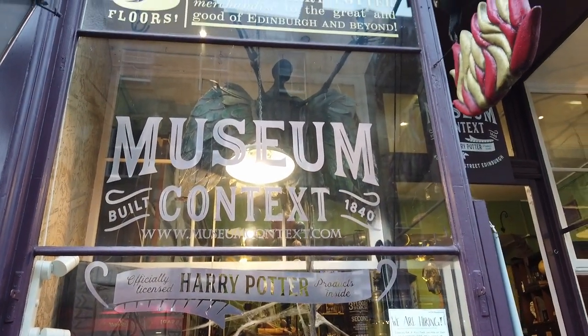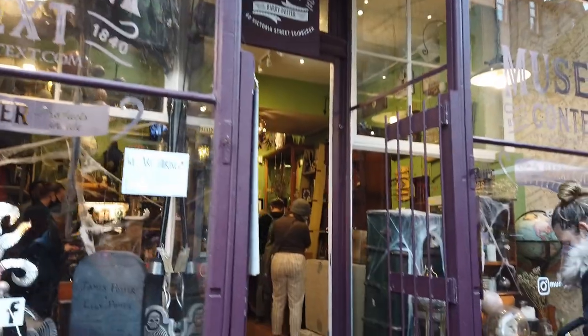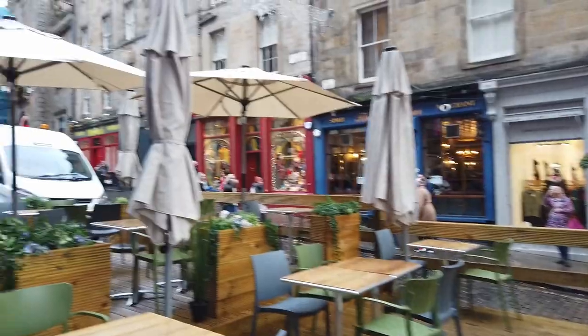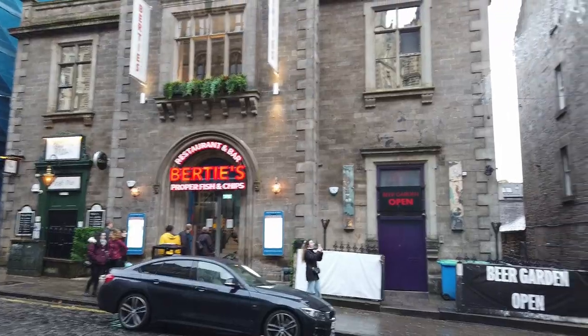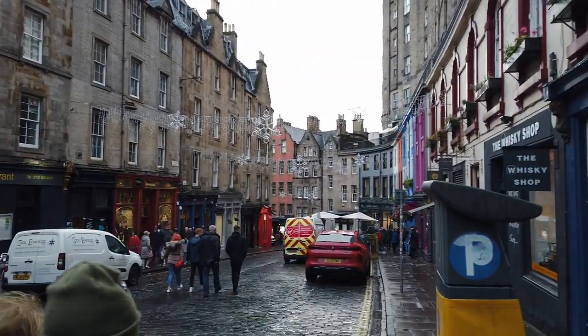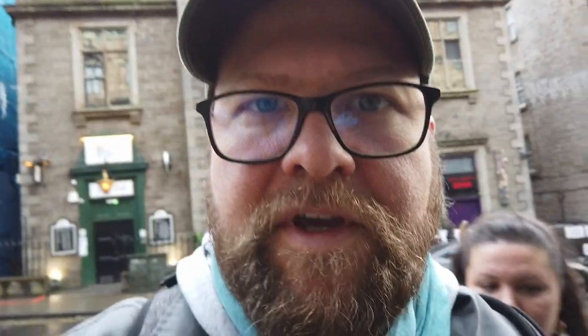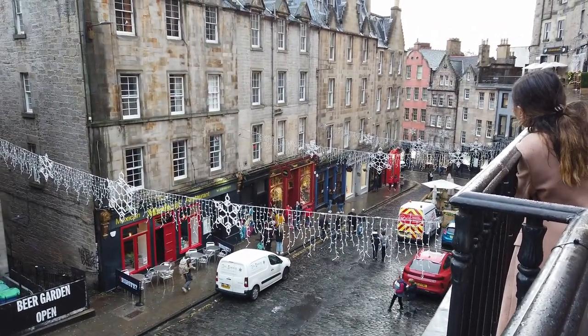Hier ist das Harry Potter Museum. Hier gibt's alles zu Harry Potter. Wir gehen jetzt nicht rein. Sorry, wir gehen nicht rein. Wir gehen jetzt die Treppen hoch, um dann Richtung Castle zu gehen. Falls ihr euch fragt, wo Patty ist – der ist daheim. Den haben wir heute nicht mitgenommen. Und ich bin sehr froh darum. Hier ist so viel los mit Hunden und mit Leuten. Es wäre richtig anstrengend geworden.